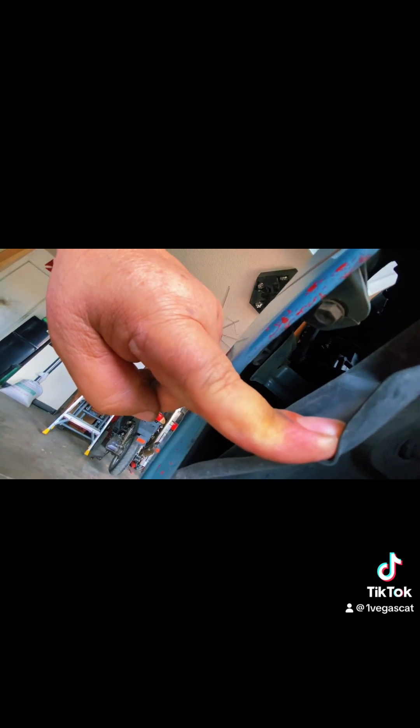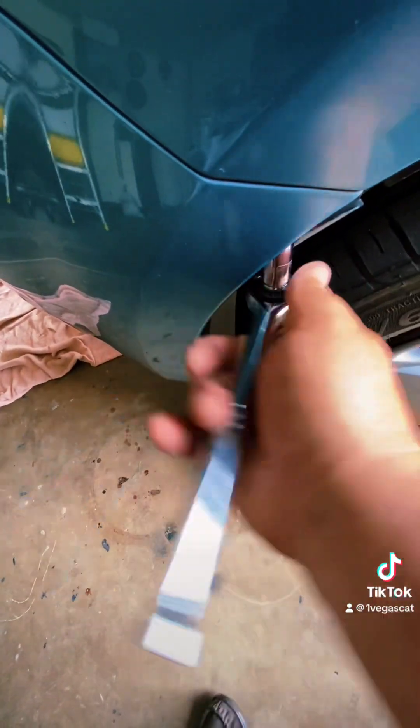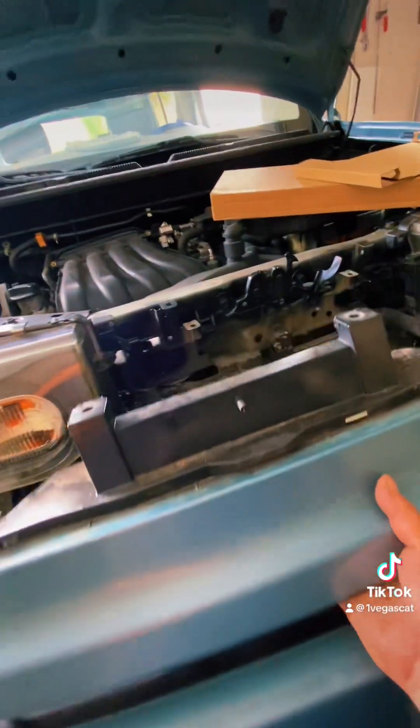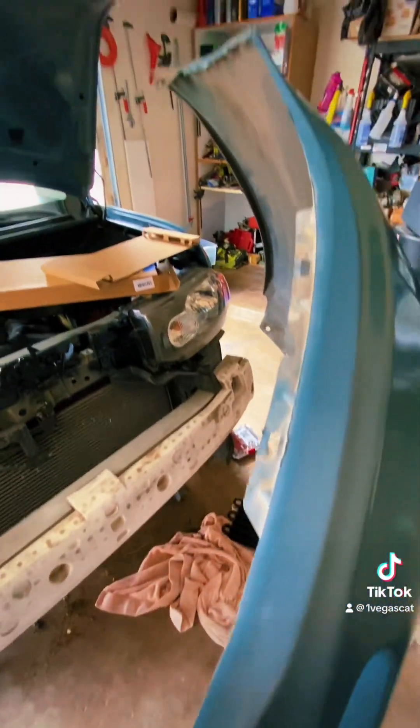We need to get these two bolts — one on each side — to get the front bumper off. You need a 10 millimeter. Then we get to the front end, which has some clips in front of the headlights and on the side of the fenders. If you grab something flat — not a screwdriver, something metal and flat — just jam it in there carefully and shake it around. It should come off pretty easy without damaging anything. There are also two little clips on top, and it's very easy to do.